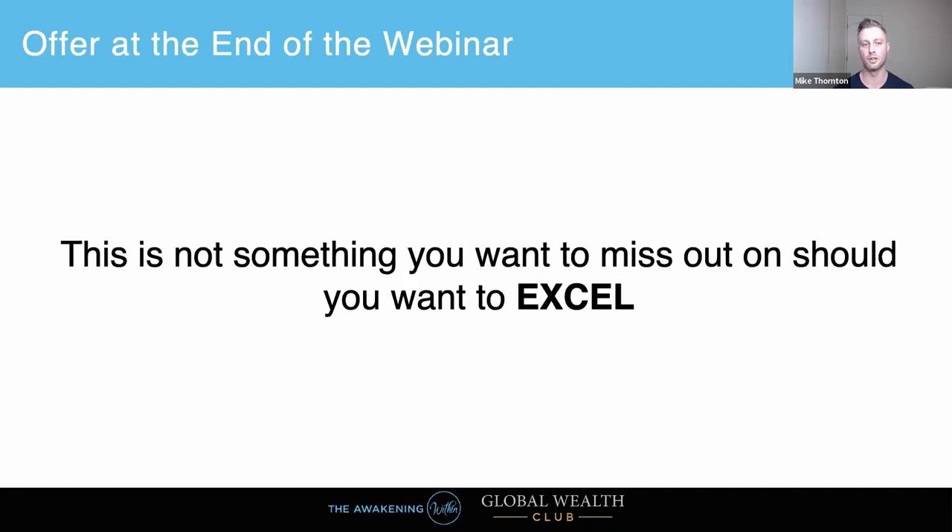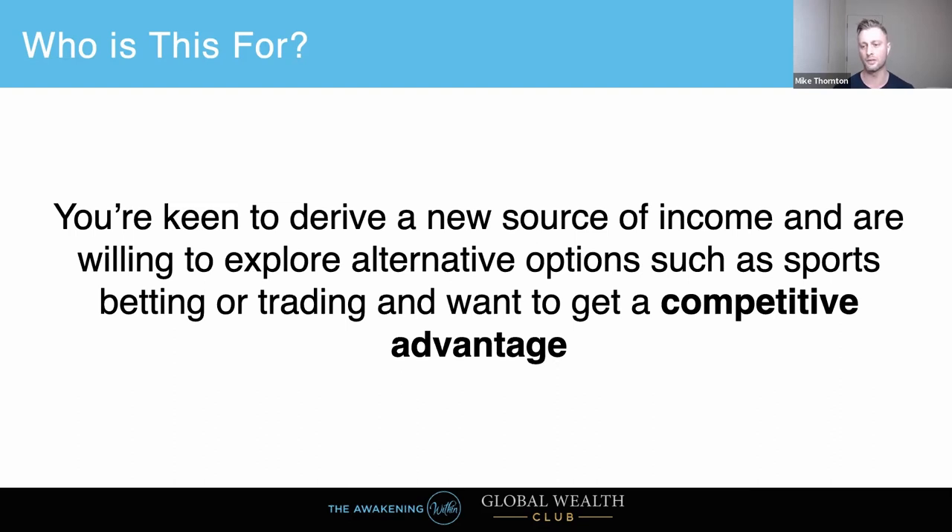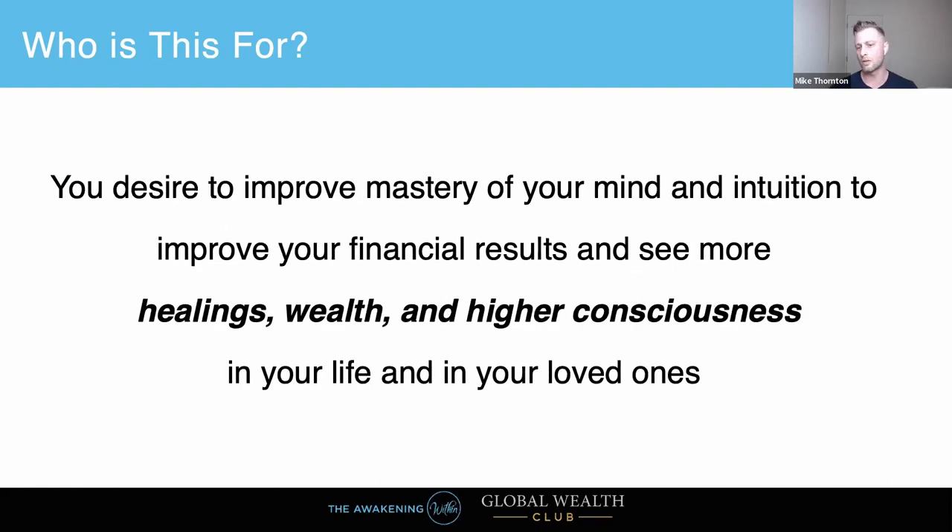So who is this for? If you're not making enough money in your work, business, or investments and desire more accuracy from your intuition and higher self to generate maximum profit and returns — this is for you. Maybe you've made some decisions and investments where it would have been really nice to have some insider information. You may also be keen to derive a new source of income and willing to explore alternative options such as sports betting or trading.